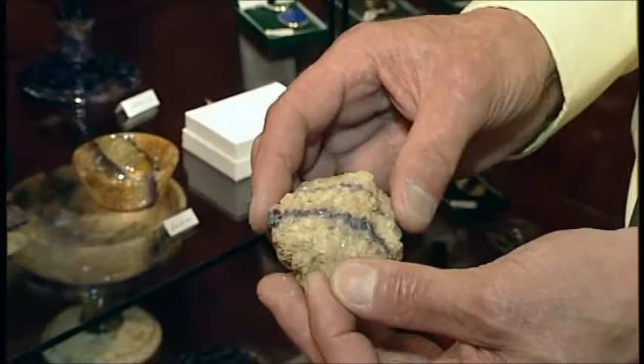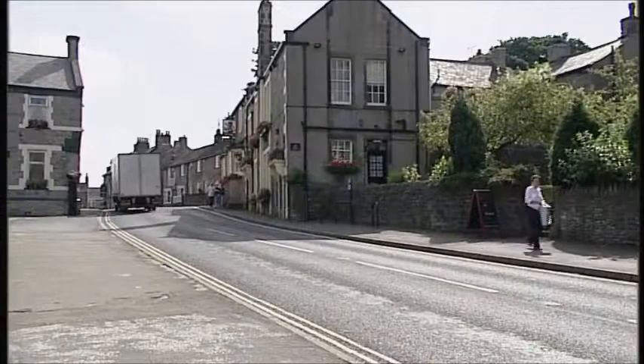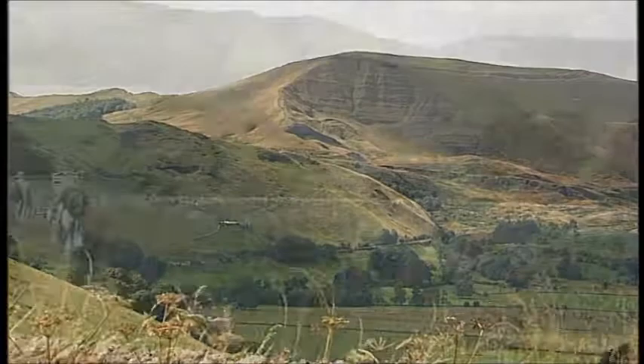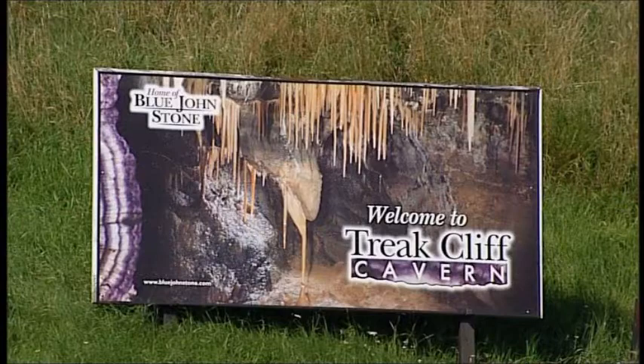I met up with master craftsman Edward Fisher who works with the stone. Here in Derbyshire at the back of Pindale, looking over towards Castleton. That's the Shivering Mountain — it's called that because it's all shale and it's moving all the time. In front of it to the left is Tree Cliff, the only place in the world where Blue John is found.